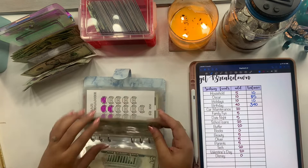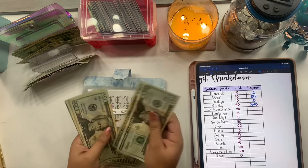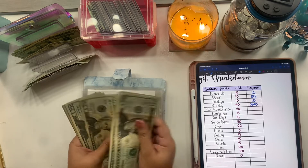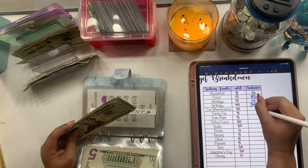Car maintenance is getting $20 and now has $195.